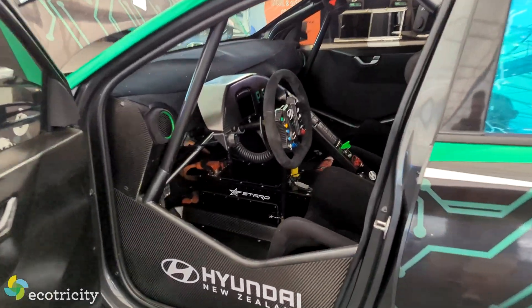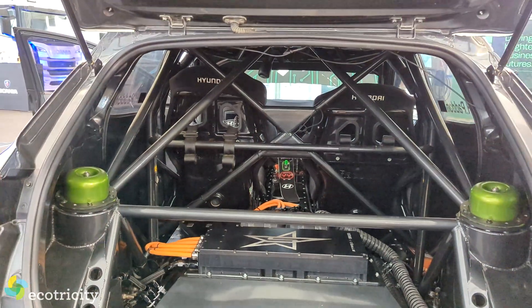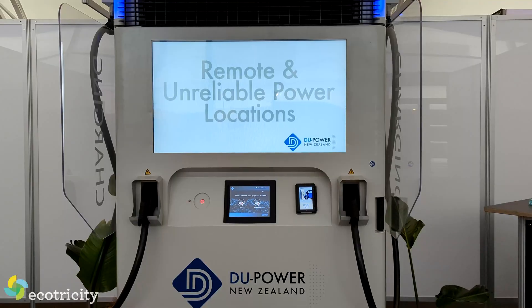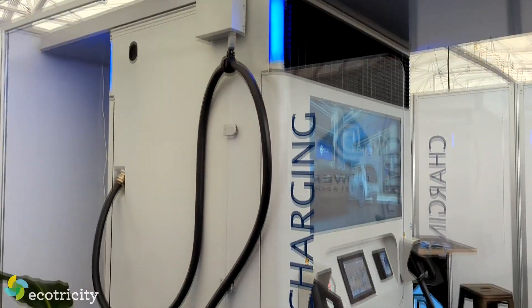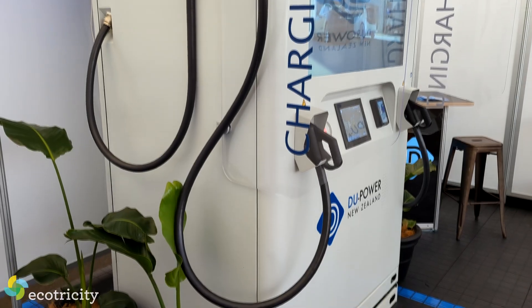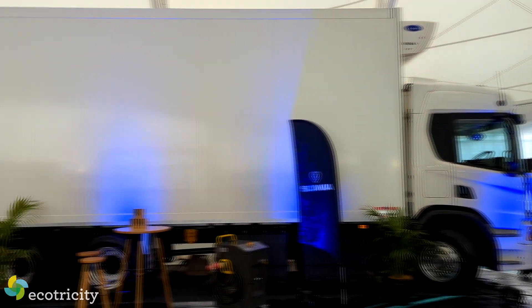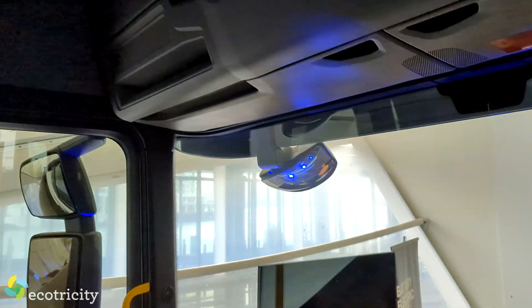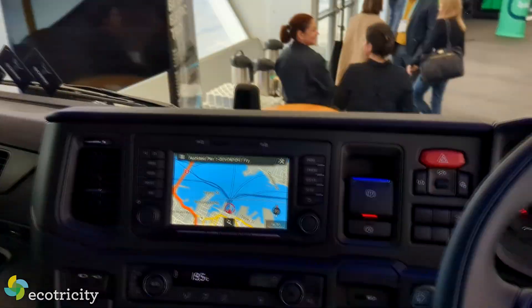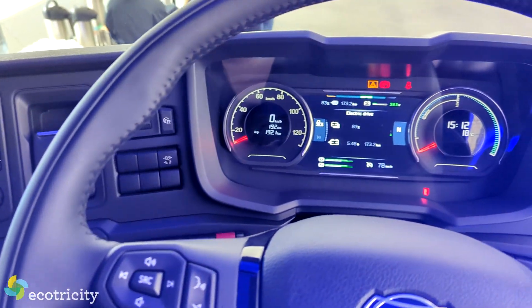Everything from Hayden Patton's electric Hyundai Rally Car, which has broken records, to various types of charging systems, including these ones with large battery packs built in — perfect for places where the grid can't handle heavy loads — all the way to trucks like this Scania big rig with a 300 kilowatt hour battery, allowing this beast to replace combustion for most applications on one single charge. There was some awesome tech on display, so I annoyed a few stall holders to see what they were offering.